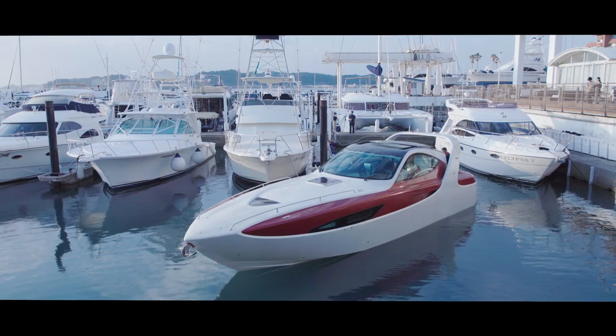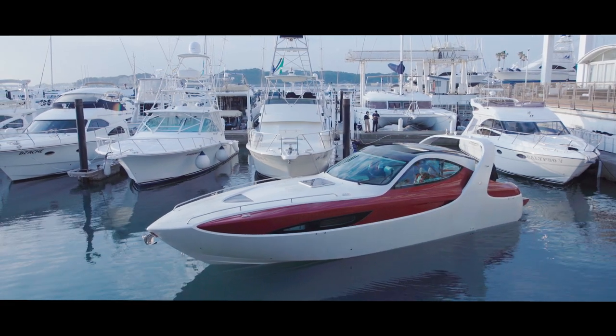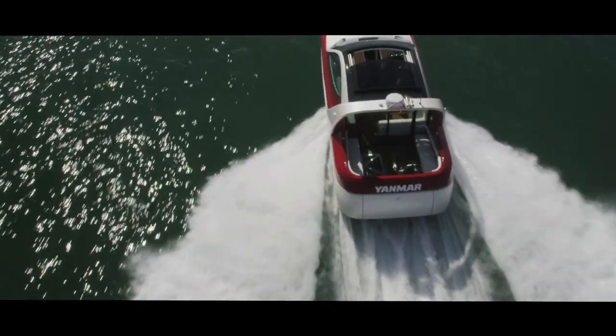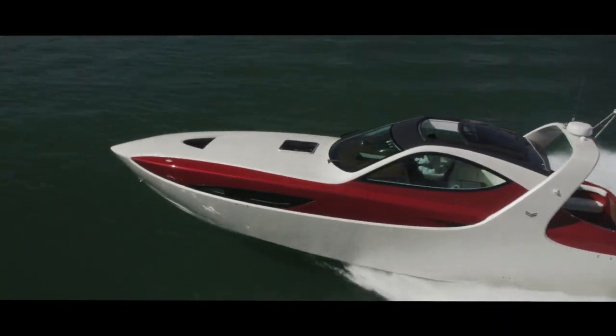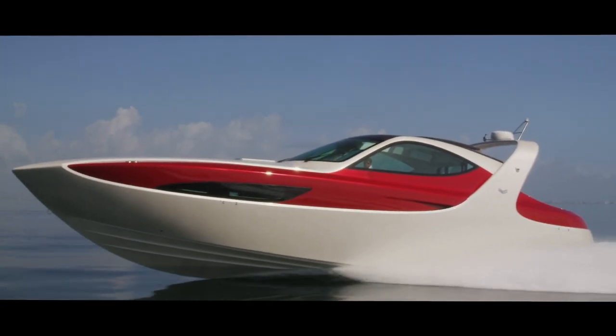Construction-wise, there's a lot of influence from car design. Normally we have a separate construction of a hull and a deck, but on this boat they are completely fused together. You also have a unique character line that divides red and white and runs all the way to the radar arch — something that's never been tried in marine or boat design.